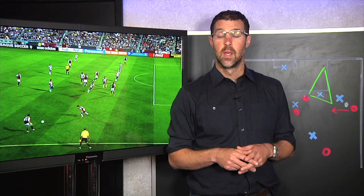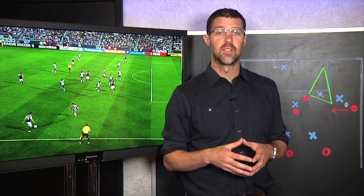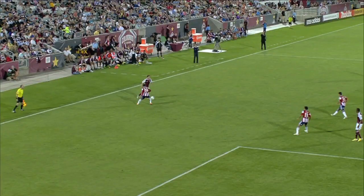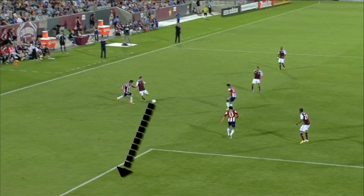Here's where Mullen channels his inner Euclid. He cuts inside to create an angle — and look at the triangle with DeShorn Brown and a point in the open space. Mullen plays that pass into the space and Brown runs onto it. The triangle is complete.